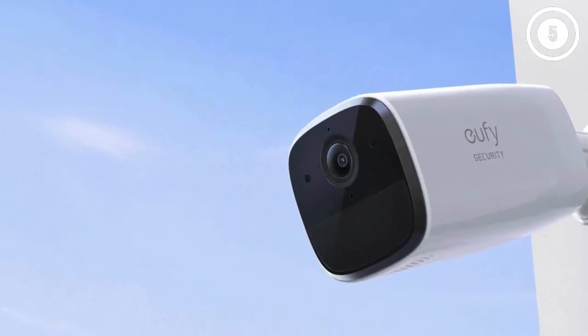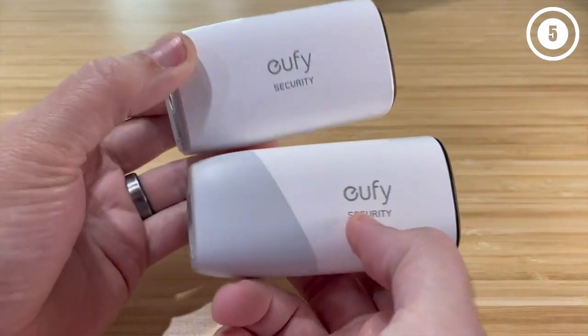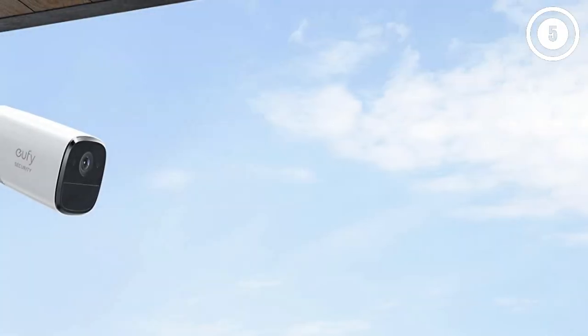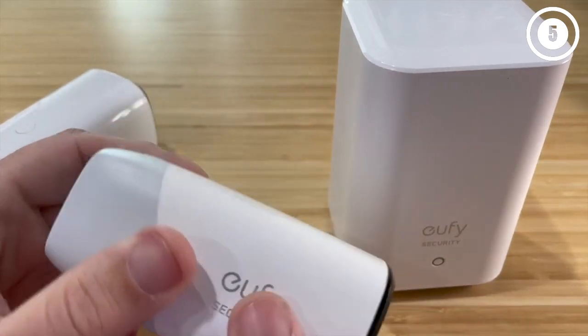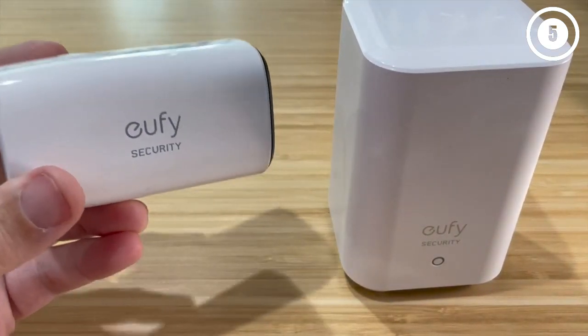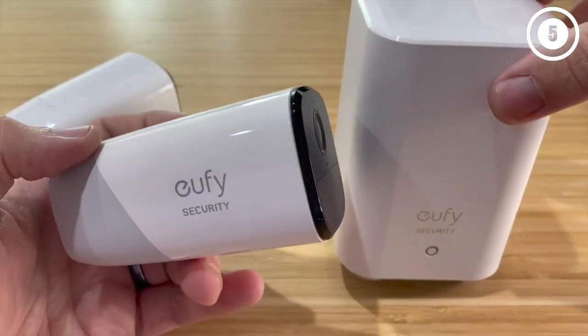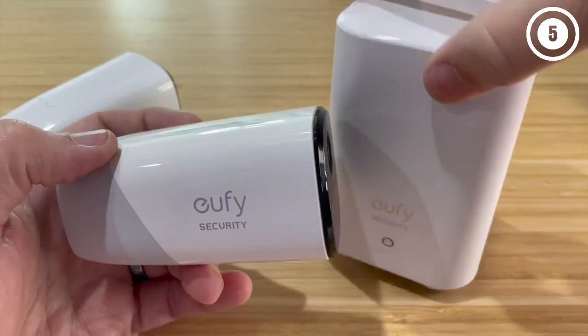These cameras are battery-powered, making them easy to place just about anywhere. Eufy's cameras work with Alexa, Google Assistant, and HomeKit, including HomeKit Secure Video, should you want to use Apple's cloud storage. Reasons to buy: local storage, all features enabled with or without a cloud plan, nice daylight video, responsive and intelligent app. Reasons to avoid: blurry pixelated night videos, no free cloud plan.